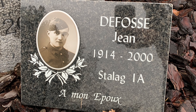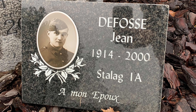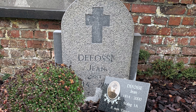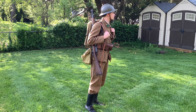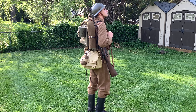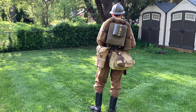Before we begin, this uniform is dedicated to my great-grandfather, Jean-Léon de Foss, who was part of the 1st Light Infantry Regiment. I do not know his exact rank, and I do not know exactly which gear and weapon he was issued. He did fight during the 18-day campaign and was captured by the end of it, where he was sent to Stalag 1A, where he remained a prisoner until he was liberated by the Soviets in 1945.